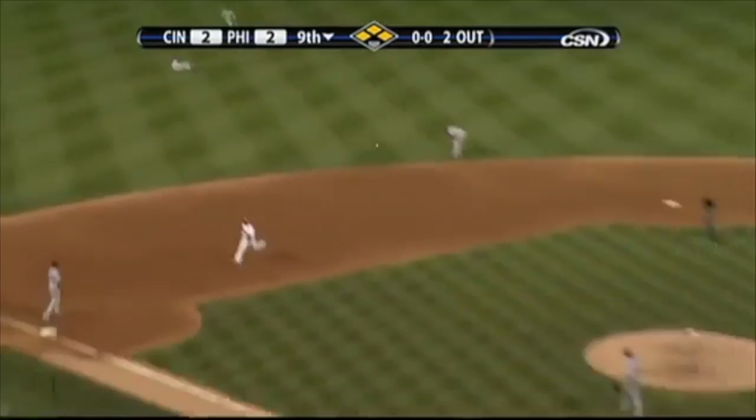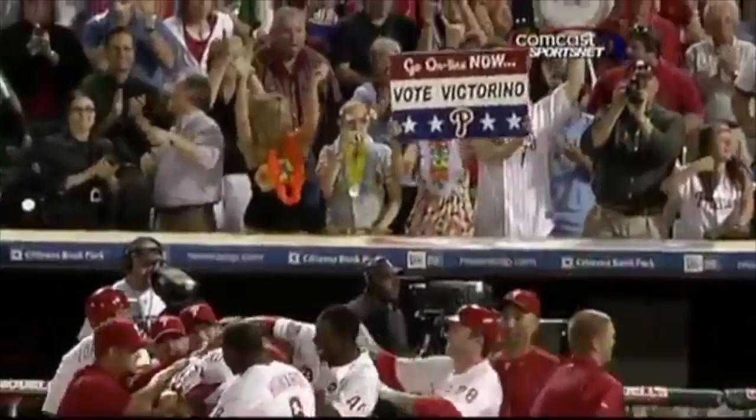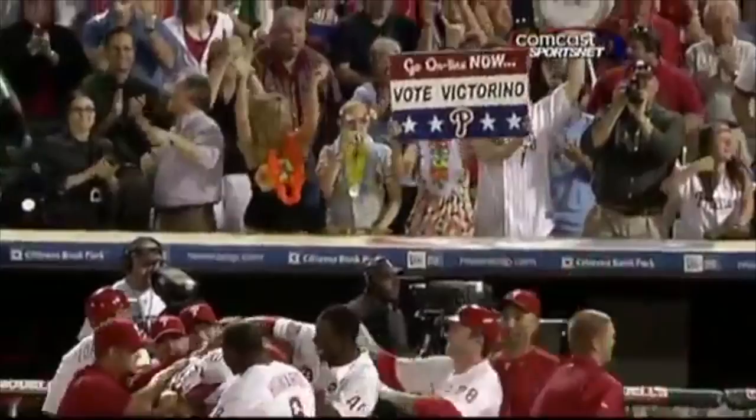A looper toward left-center field that's gonna drop in for a base hit! Phillies are out there and heading for home. Here's the throw to the plate and the Phillies win it. Pedro scores standing, and Shane Victorino has given the Phillies a 3-2 victory here in the bottom of the ninth inning. And guess what? That highlight is going to be played all night long.